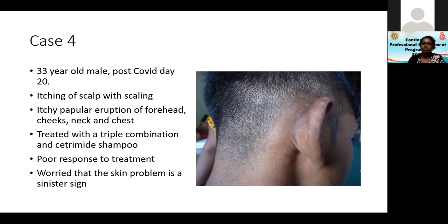The patient didn't go to a doctor but called the pharmacy and was given a triple combination — steroid, antifungal, antibiotic — and cetrimal shampoo. Post-COVID, the patient was very worried that the skin problem was a sinister sign. So the patient came for treatment.